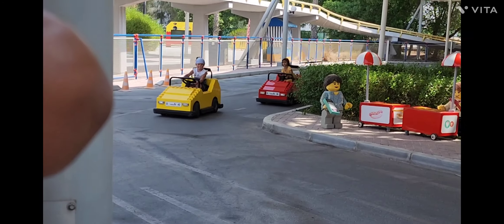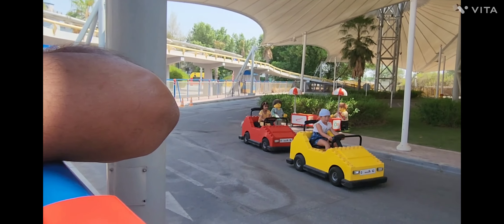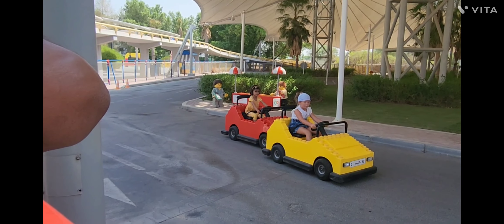At number 4 we have Driving School. If you are between 5 to 13 you can jump into your very own Lego car. Make sure to follow road signs as well as stop at the traffic lights.